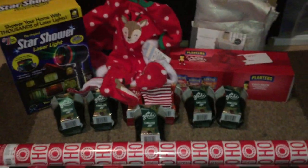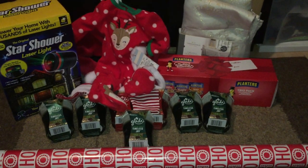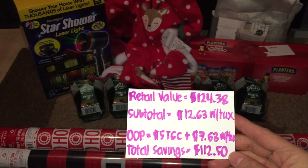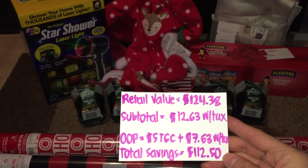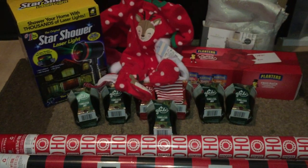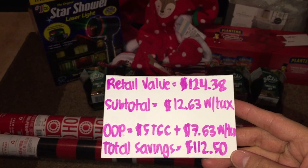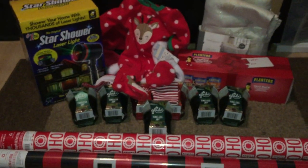For everything in here, my retail value came out to $124.38. My subtotal came out to $12.63 including tax. However, I used a $5 Target gift card, so I basically paid $7.63 including tax for everything. In this transaction, I saved a total of $112.50, which is really amazing.